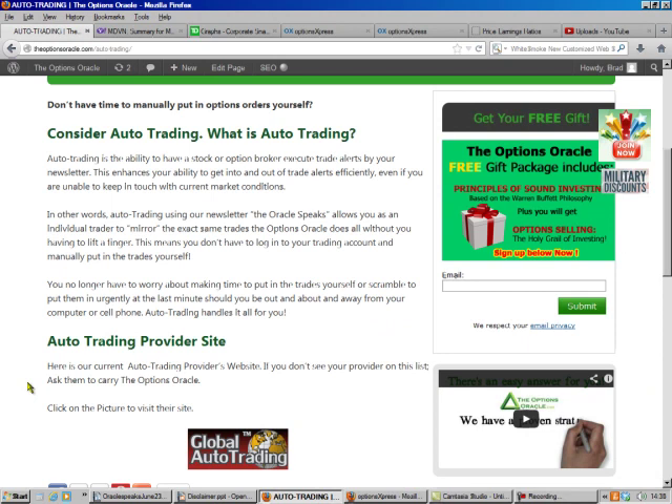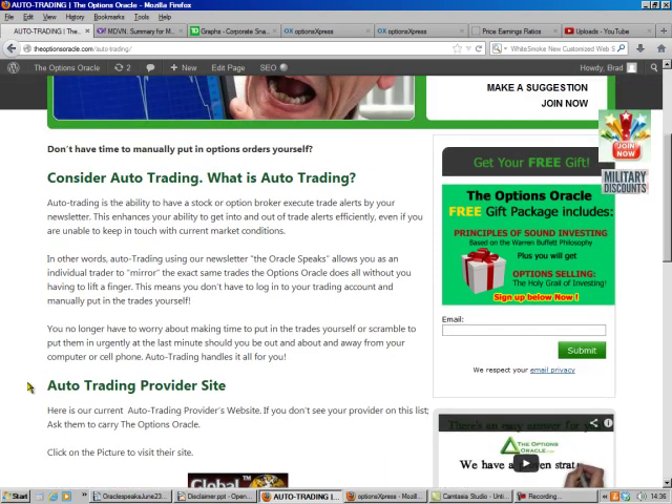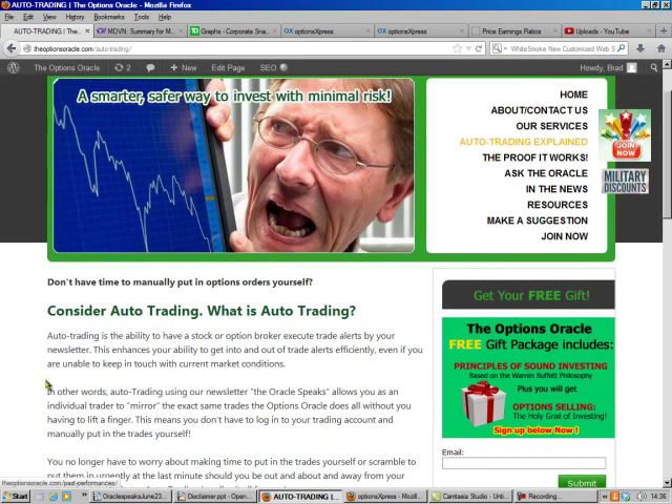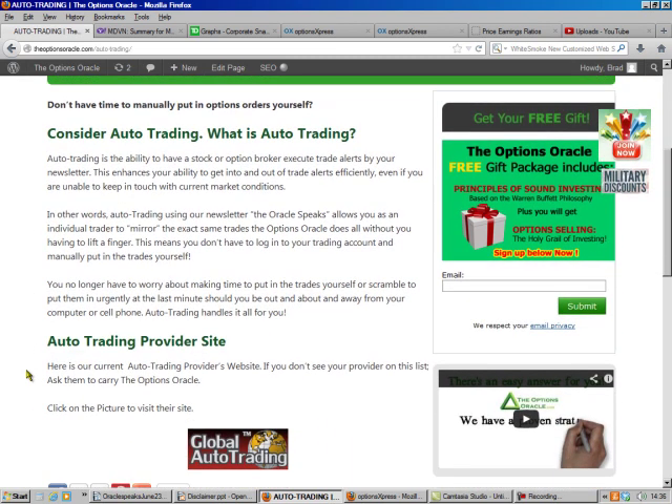But if you want to have me do all the work for you and you don't have to learn anything, you should consider auto trading. If you go to my website at theoptionsoracle.com, auto trading explained, there's a blurb that tells you how it all works. We're currently with Global Auto Trading, but if you don't see a provider you like, call your provider and ask them to carry our newsletter.